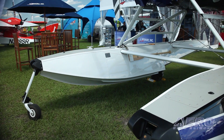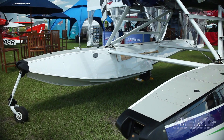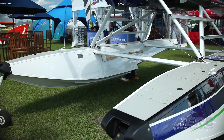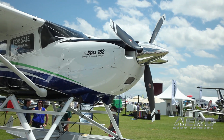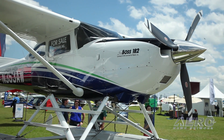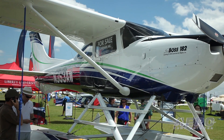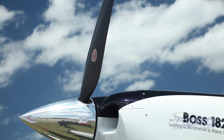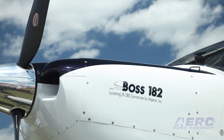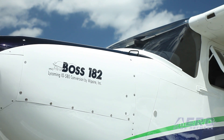Can someone bring you their 182 and have this process done, or do you shop for an airplane and go through the entire process with them? We actually have a couple of conversions in progress right now to deliver this spring 2016, but you're more than welcome to bring us your 182 and we can retrofit it. The engine is 150 to 170,000, and the floats are right around 100.